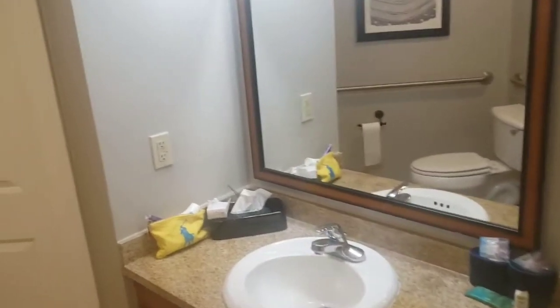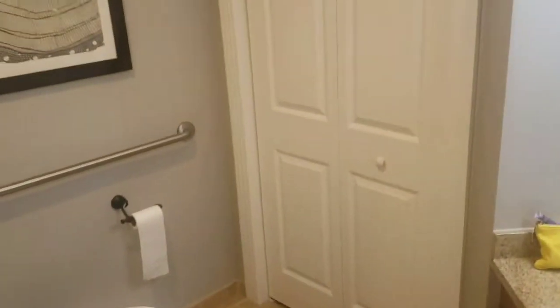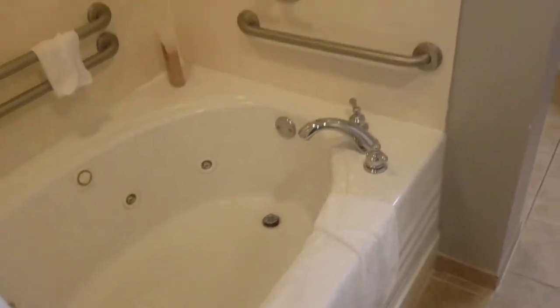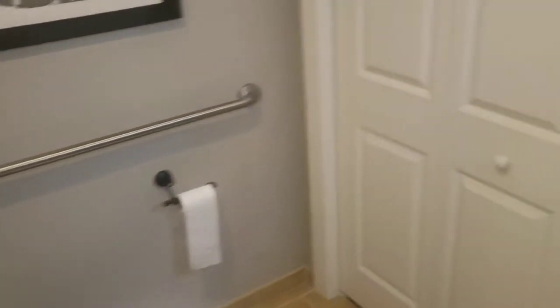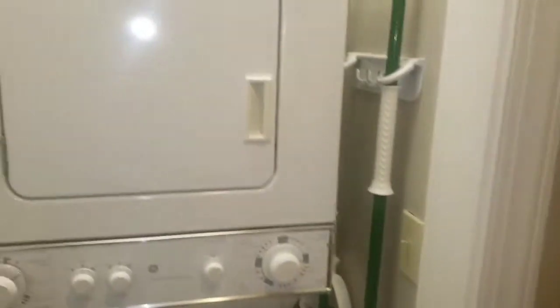The bathroom — not too much to like either. They have what they call their signature rooms, and there are newer rooms you can get that are a lot better. There's a shower head, a jacuzzi tub, a toilet, and that's where the hot water tank is. There's a little mirror on the side, and right here you've got your dryer and washer.